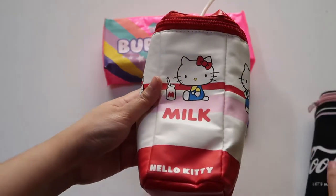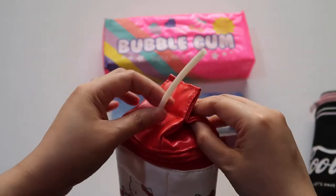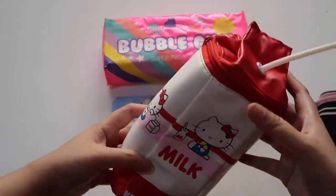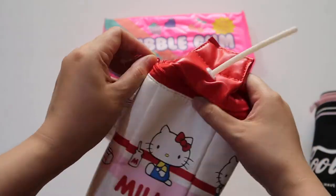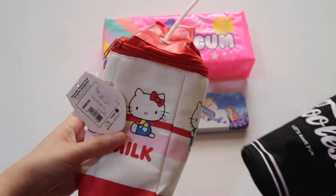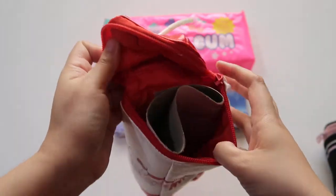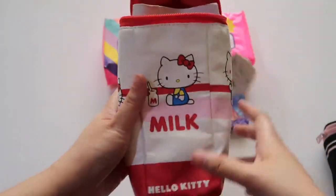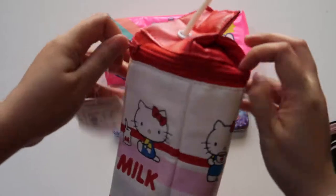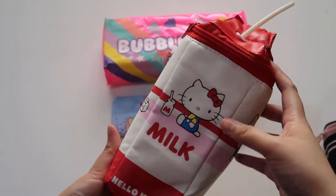This is my Hello Kitty pouch — a pencil and pens pouch — and it resembles a tetra pack with a straw, like tetra pack milk or juices. That's why I think this also needs a straw to complete the concept of a refreshment. It's just a filler inside to give shape to the pouch. I bought this at Claire's — Hello Kitty, 2019 copyright — so this is an original Hello Kitty merchandise.